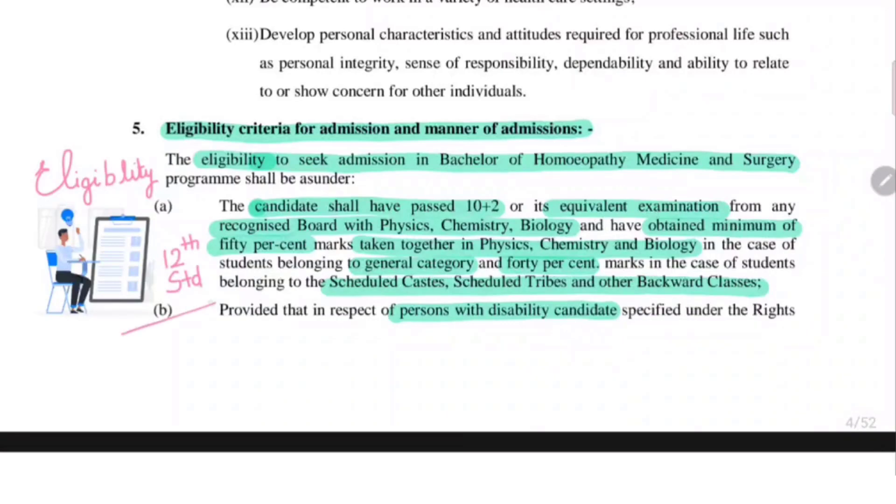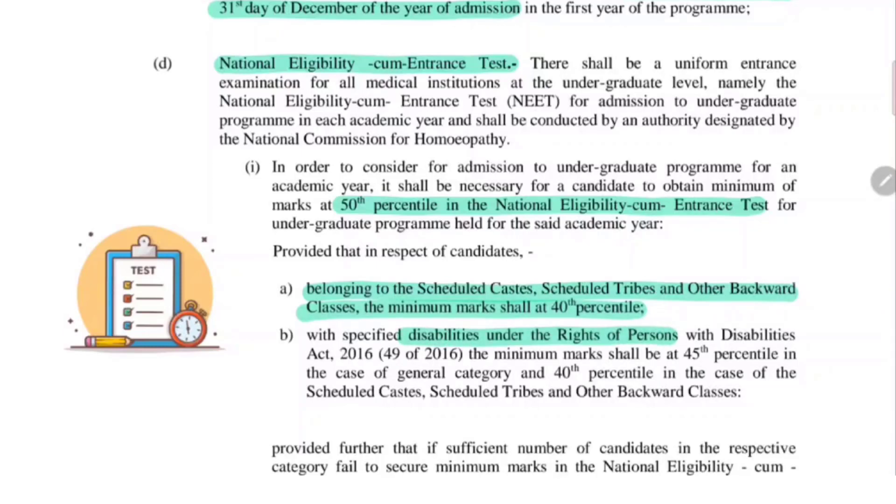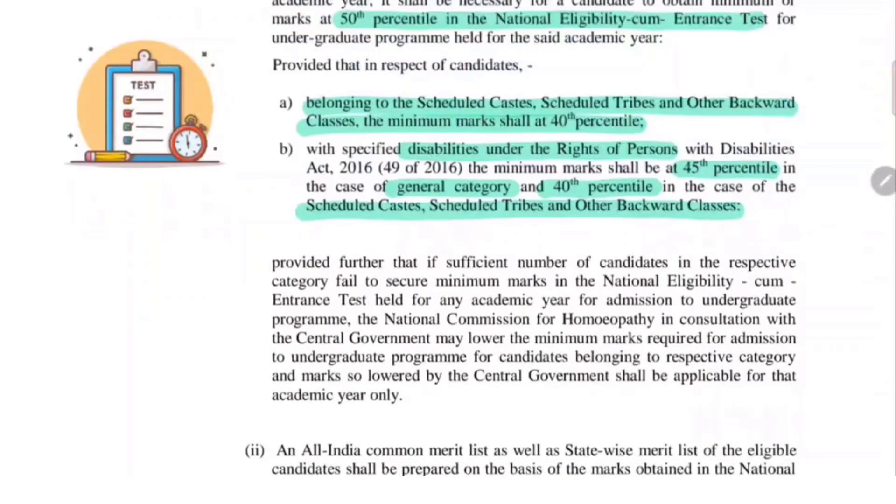The most important question everybody has — what about NEET? Yes, of course you have to appear for NEET if you want to take admission to your BHMS course. For the undergraduate program, 50% of the marks should be obtained in NEET for any candidate in the open category, while Scheduled Castes, Scheduled Tribes and OBC category students can obtain a minimum of 40 percentile. Students under the disability act can take up to 45 percentile if they belong to the general category, and 40 percentile if they belong to Scheduled Castes, Scheduled Tribes and other backward classes.